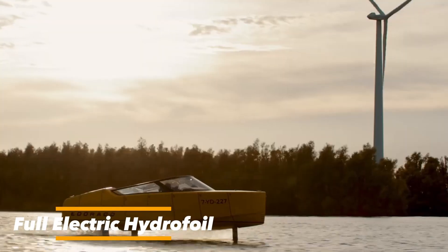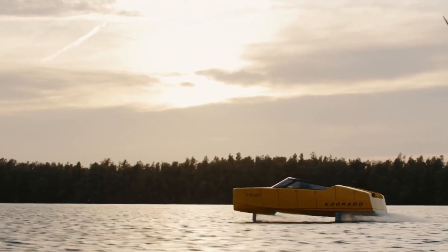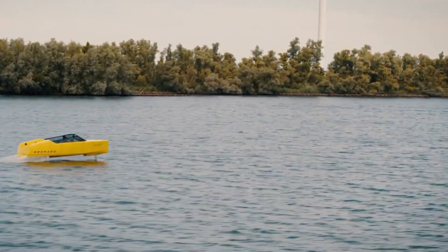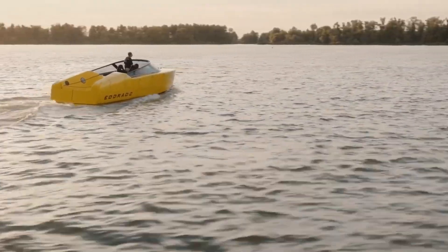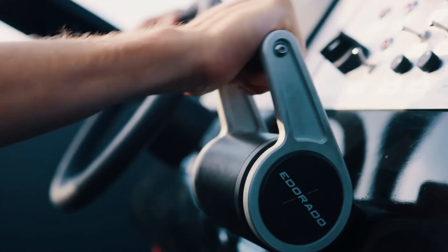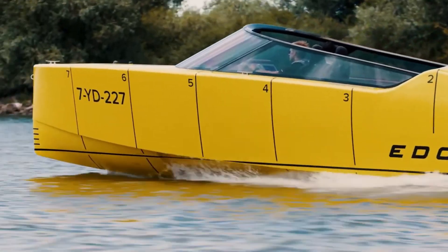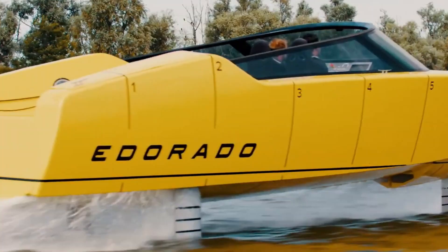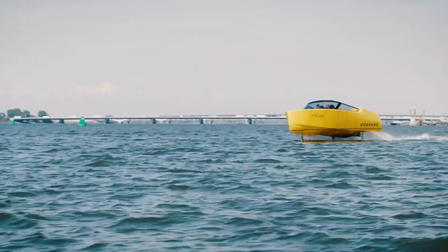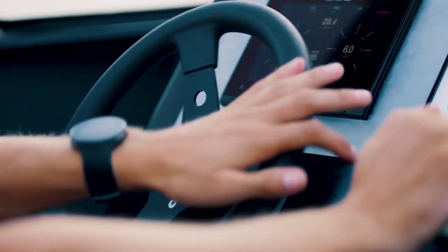The full electric hydrofoil prototype is transforming the future of water transport with its innovative and eco-conscious design. Unlike traditional boats, this vessel is powered entirely by electricity, eliminating harmful emissions and delivering silent performance. Its sleek body and hydrofoil wings allow it to lift above the water, reducing drag, improving efficiency, and offering passengers a smooth and thrilling ride. This cutting-edge technology balances speed with stability, making it suitable for both leisure trips and modern urban water mobility.